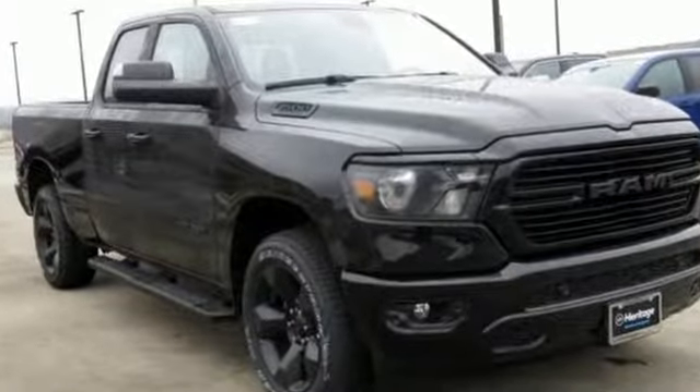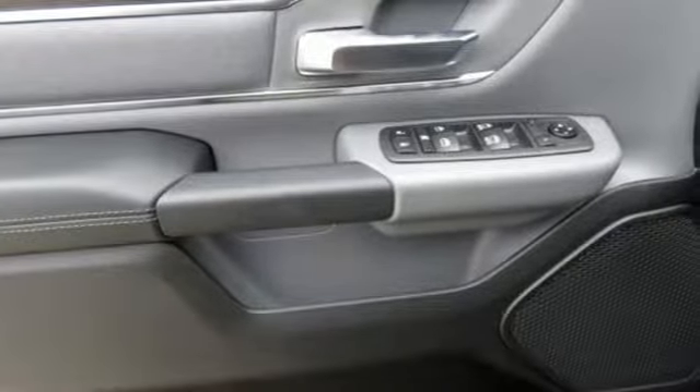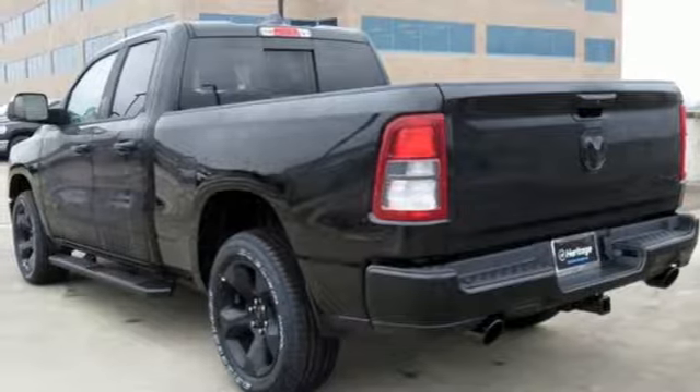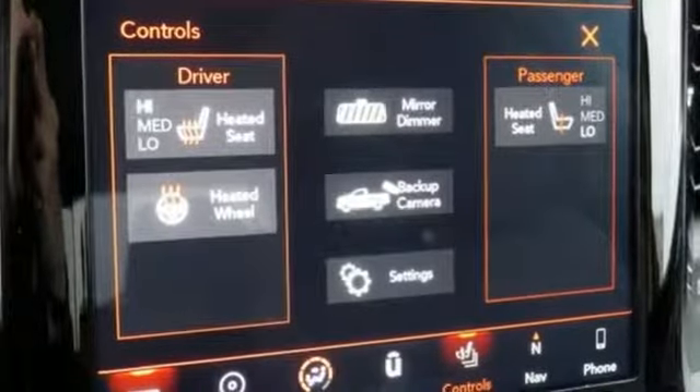V6 engine, electronic shift on the fly, automatic transmission, active grille shutters, Bluetooth wireless audio streaming, keyless go, leather steering wheel, aluminum wheels, heavy duty shocks, and power heated mirrors.